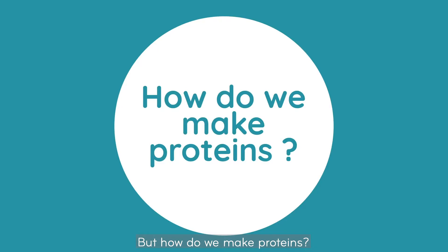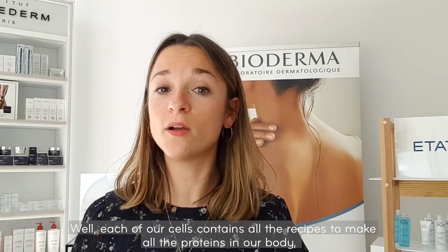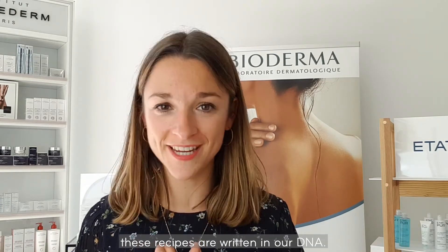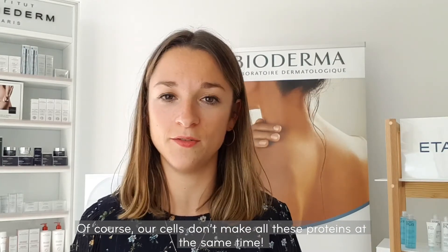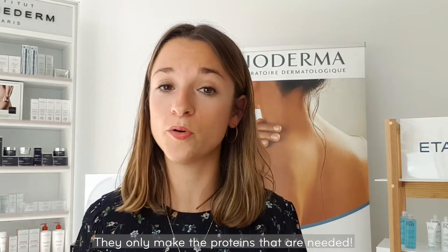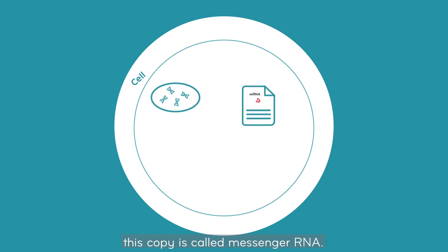But how do we make proteins? Well, each of our cells contains all the recipes to make all the proteins of our body. These recipes are written in our DNA. Of course, our cells don't make all these proteins at the same time — they only make the proteins that are needed. First, the cell will make a copy of the protein's recipe. This copy is called messenger RNA.